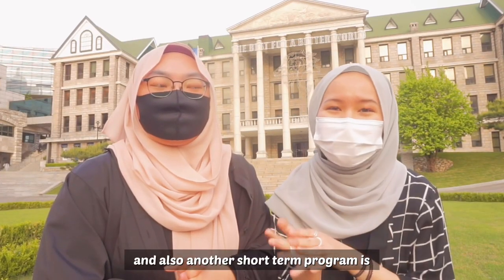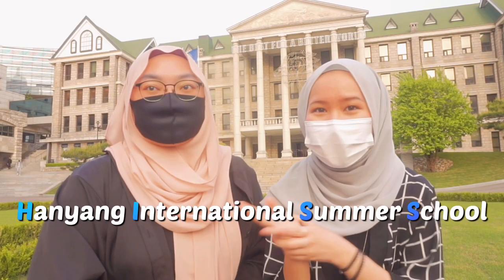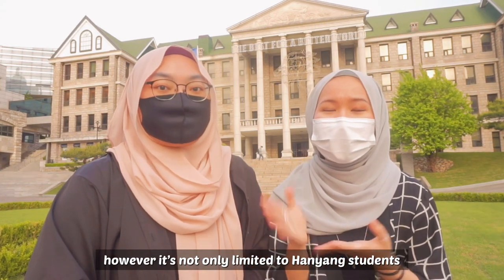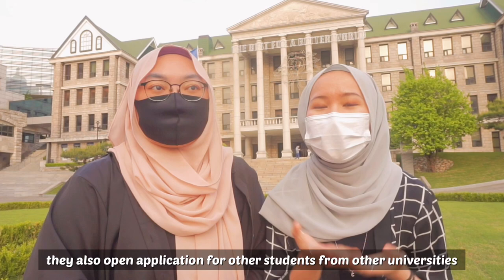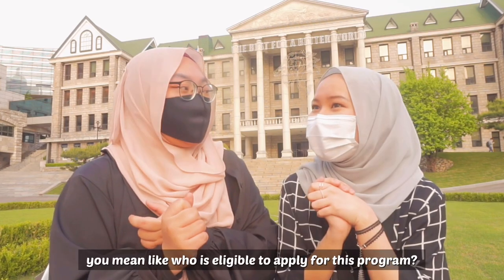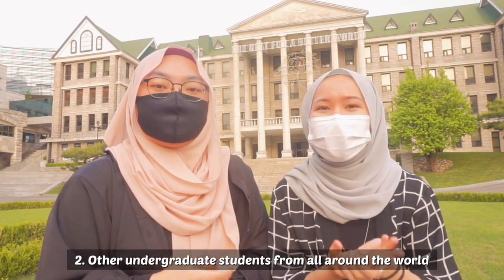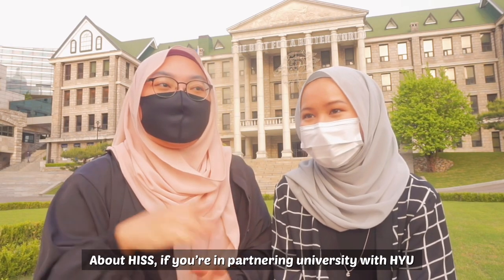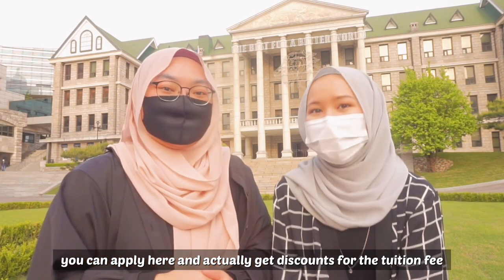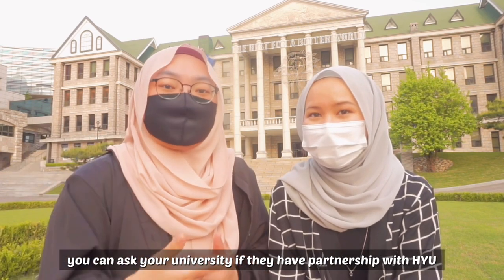Another short-term program is the fourth one: HISS, which stands for Hanyang International Summer School. It's a program held by Hanyang, but it's not limited to Hanyang students — they also open applications for students from universities throughout the world. If your university has a partnership with Hanyang University, you can apply and actually get discounts on tuition fees.